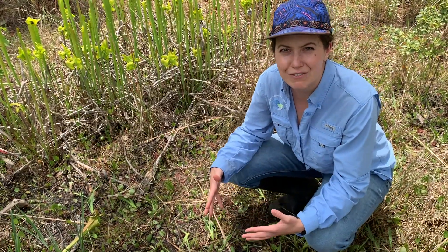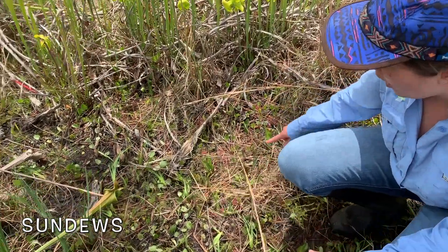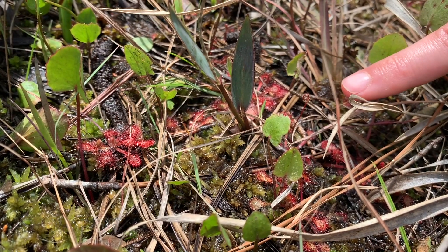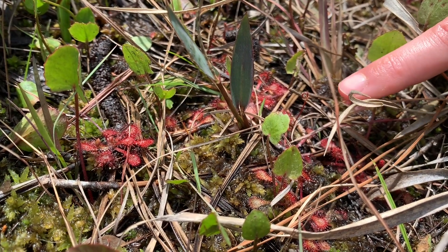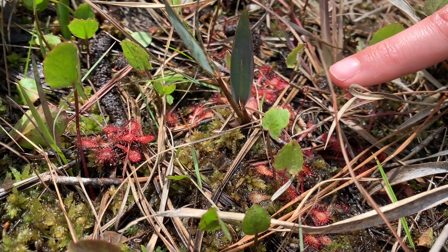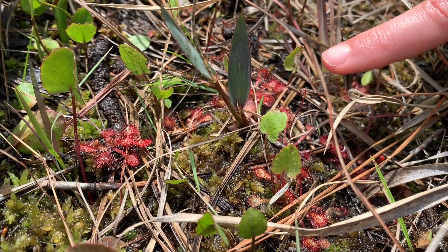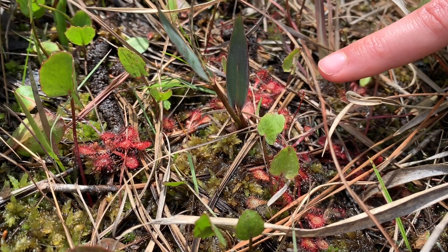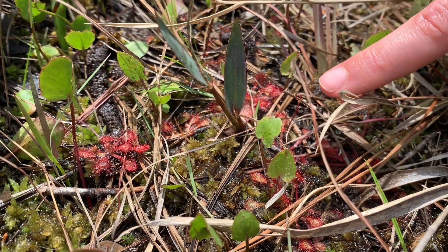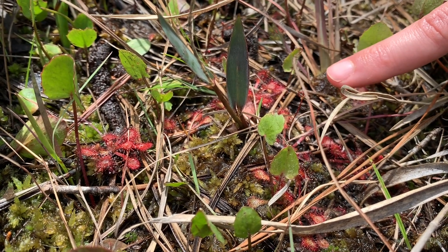There are flypaper traps in the Francis Marion called sundews — there are a bunch over here. They are called sundews because the digestive soup on the ends of each one of these hairs can look like dew when the sun shines on them. Here we can see the tentacles and the digestive soup at the ends of each one shining in the sun, just waiting for its next victim.